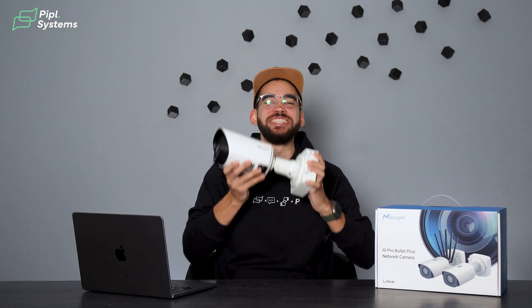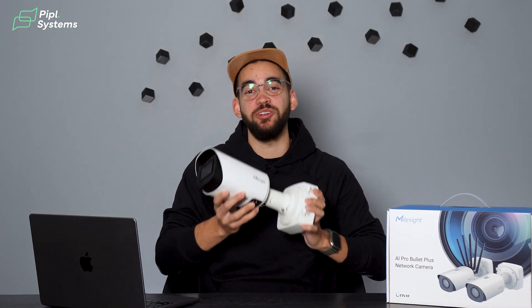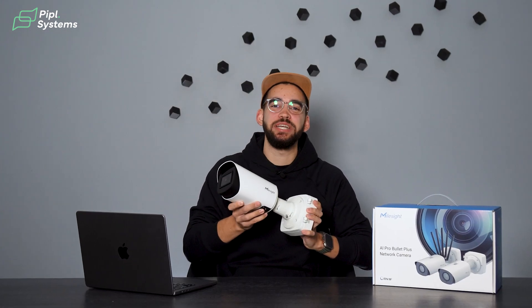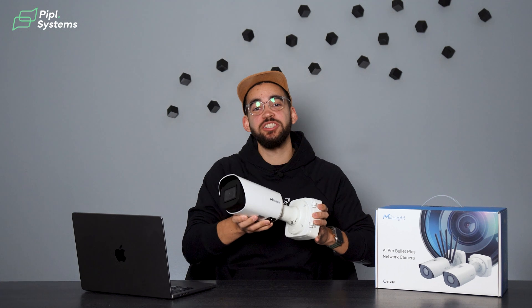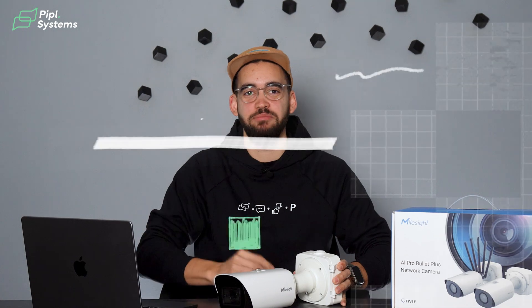This Milesight camera is a server. It manages itself without needing an external NVR or an on-premise server. Milesight has integrated an NX Witness server not just on this model but across multiple cameras, redefining the meaning of plug-and-play.